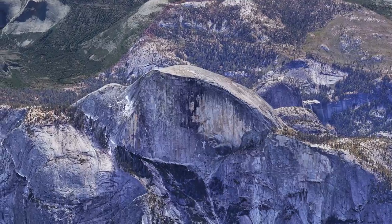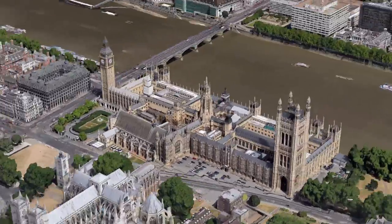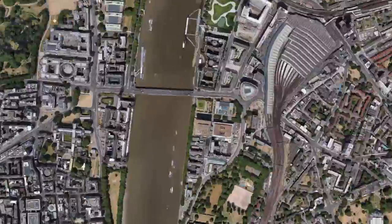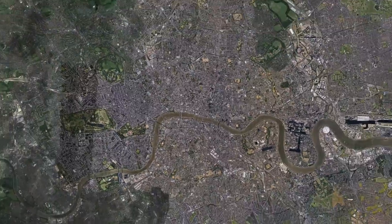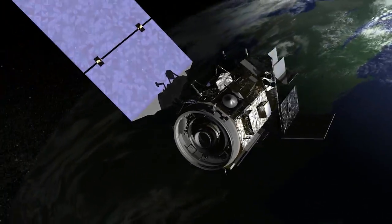Google Earth is the biggest repository of geo imagery, the most photorealistic digital version of our planet. We're trying to create a mirror world so people can go anywhere. I want to know, how is this mirror world created?